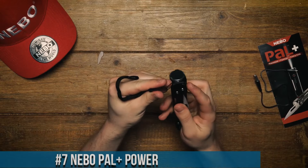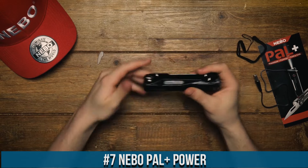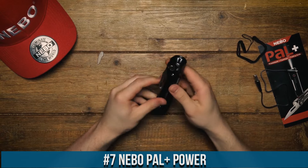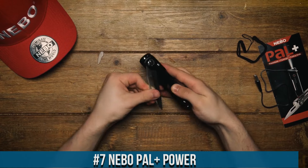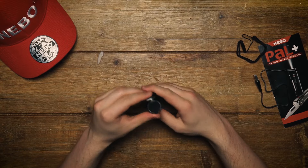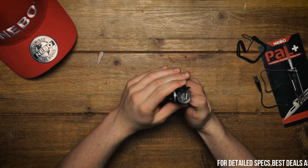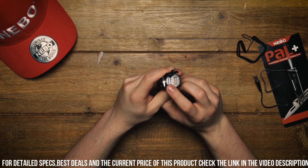Number 7: Nevo Pal Plus Power. A versatile and compact power bank that combines multiple functions into one handy device. With its sleek design and powerful features, the Pal Plus Power is perfect for those on the go. It serves as a portable power bank with a 4000 mAh battery capacity, allowing you to charge your devices on the fly.